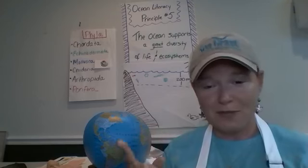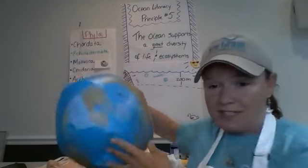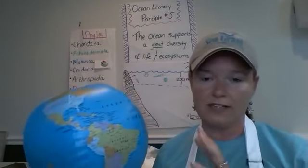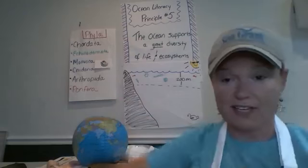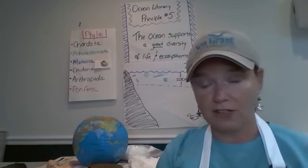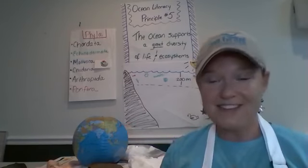The first principle we covered was that the Earth has one ocean, and if you joined that session we did an activity showing that we live on an ocean-dominated planet. It makes sense that we take time to understand how we're connected to the ocean. We're now going to be talking about ocean literacy essential principle number five.